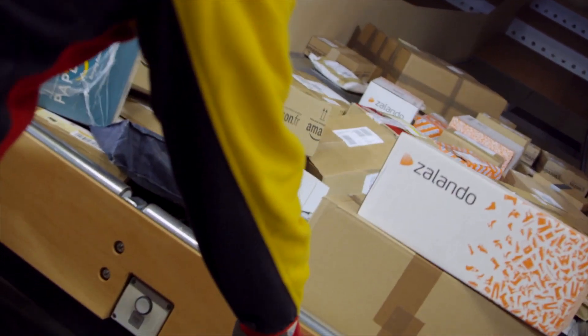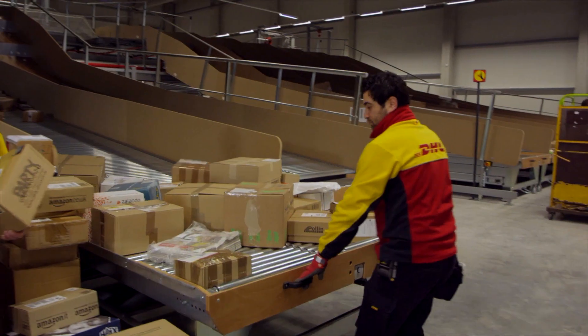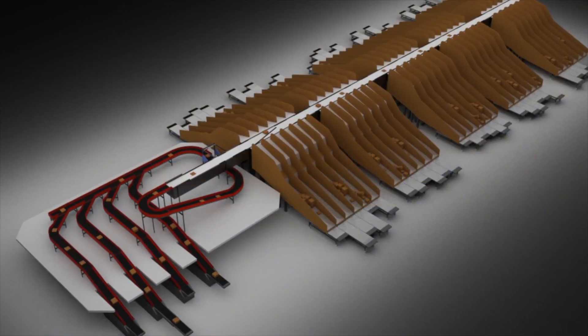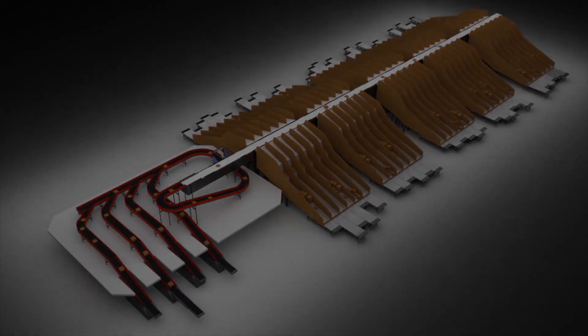Deutsche Post DHL has seen the expected benefits of this new concept confirmed in practice. Their partnership approach with Wanderlander Industries has led to an optimum sorting solution, which will now be rolled out to other locations in their network of regional sorting centres. With this sorting solution, Deutsche Post DHL is ready for the future.